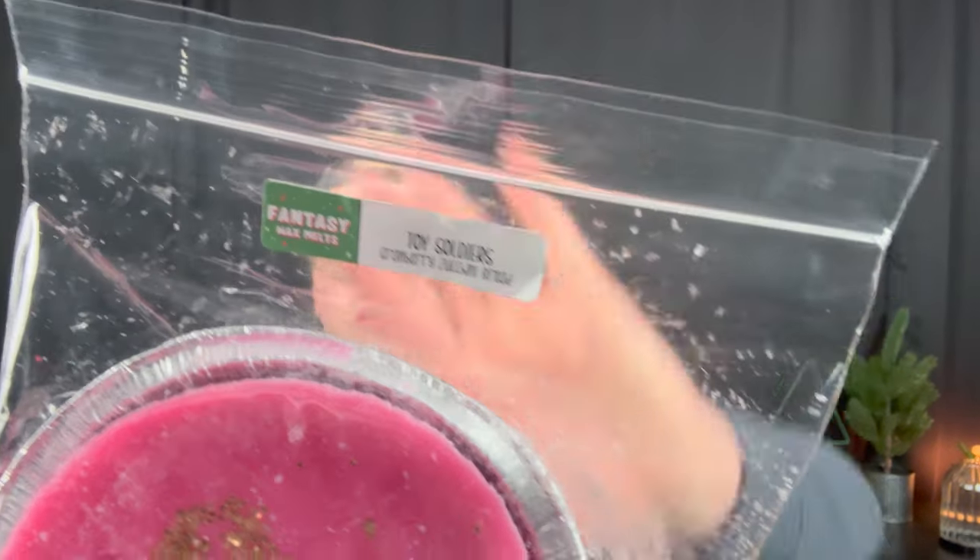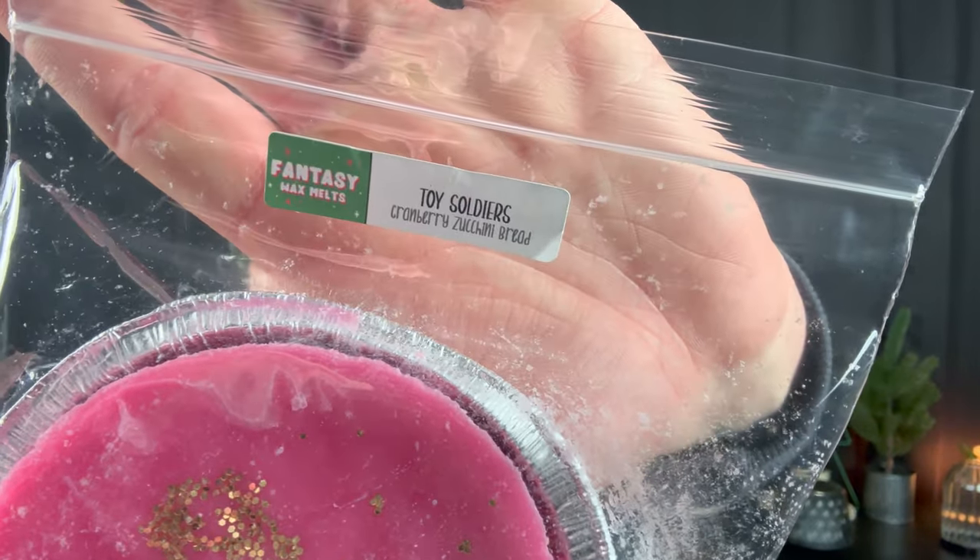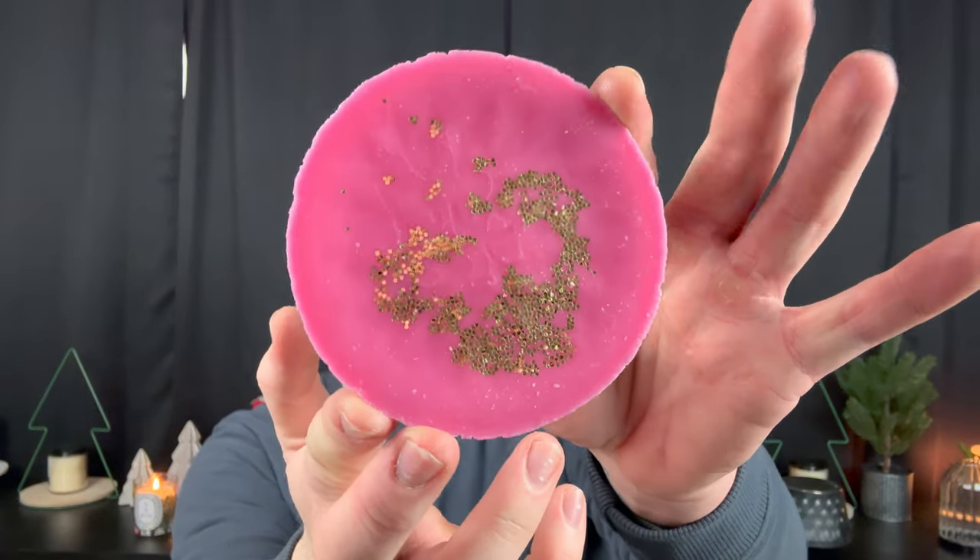Next we have two of these mini soufflé mini pies. This one is Toy Soldiers — cranberry zucchini bread. I love zucchini bread and I love cranberry this time of year. It's a perfect combination — warm, spiced cranberry with that delicious zucchini bread. And take a look at the glitter. It is so yummy. And if you hear the wind, it is like negative five degrees outside today, so a great day to be home and cozy.